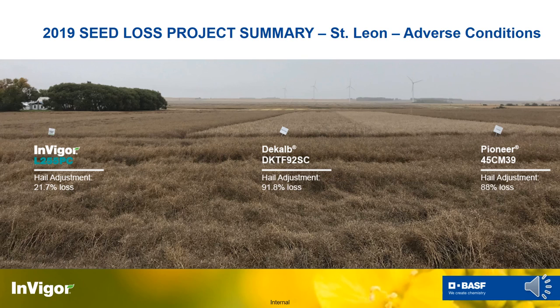This is a visual from 2019 showing those extreme conditions up in Canada. As you can see, L255, a pod shatter reduction hybrid, showed only 21.7 percent yield loss in a hail event, compared to around 90 percent loss for non-pod shatter reduction competitors. So it's essentially an insurance policy baked into that bag of canola seed.